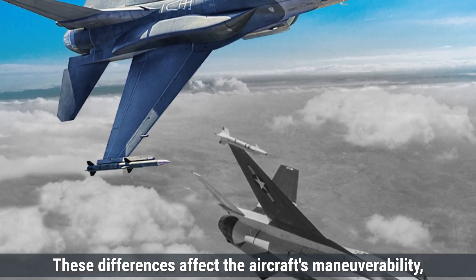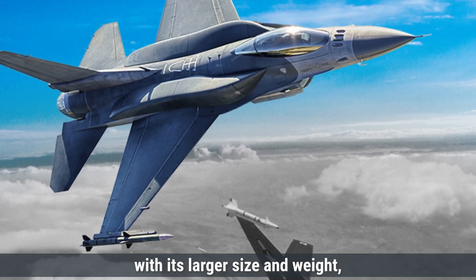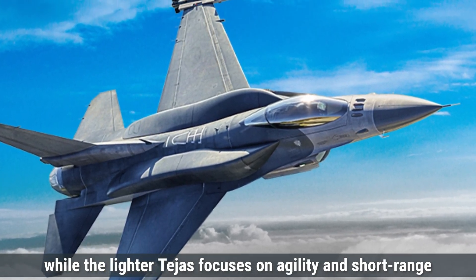These differences affect the aircraft's maneuverability, range, and payload capacity. The F-16, with its larger size and weight, is designed for higher payloads and extended missions, while the lighter Tejas focuses on agility and short-range combat.